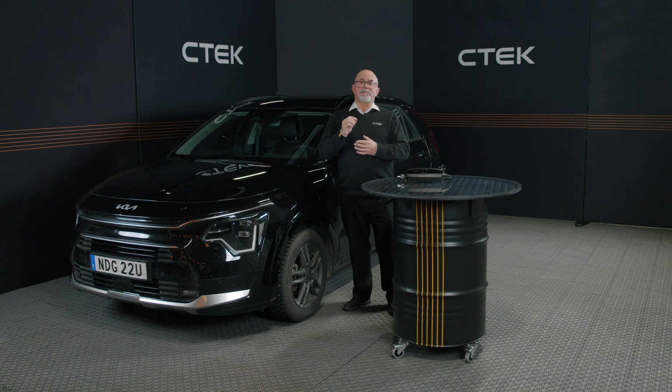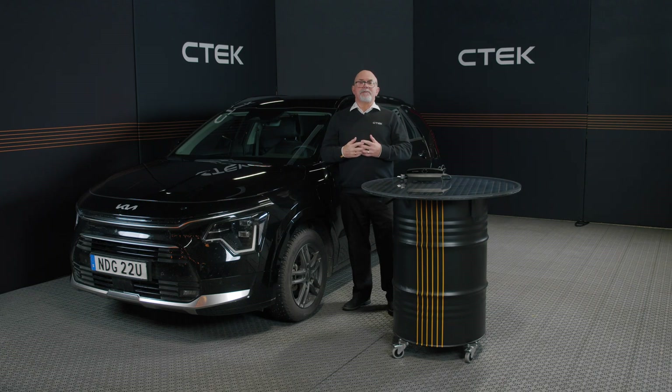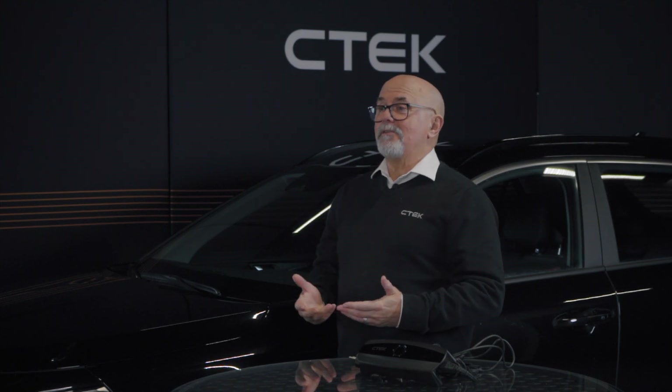Keeping your battery fully charged can prevent damage and save you from costly replacements. In winter, heavy accessory use and low charge can lead to a process called sulfation — when sulfate crystals form on your battery, reducing its capacity and making recharging harder. If ignored, sulfation can cause permanent damage, meaning you'll need a new battery sooner than you'd like.